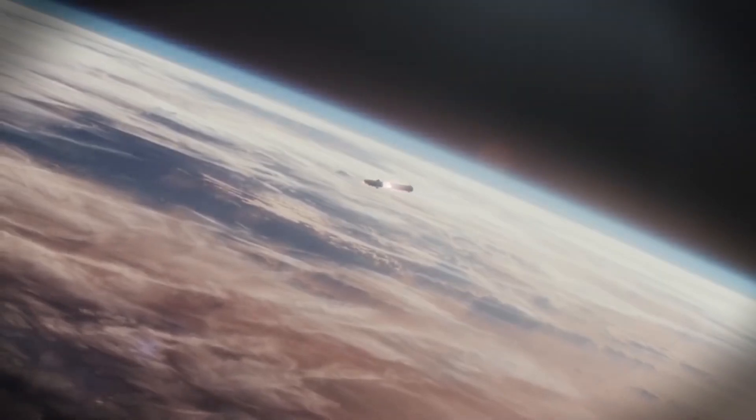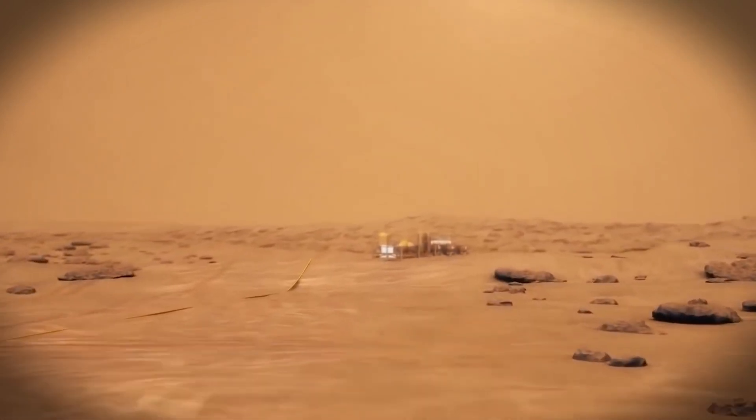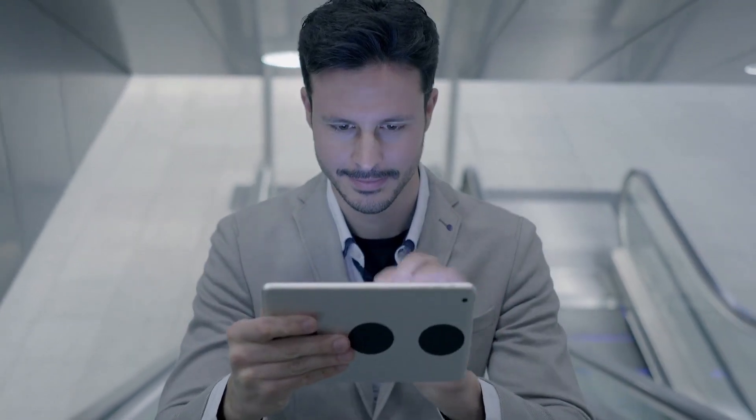Hope you liked the video. The future of lunar exploration is getting exciting. What questions do you have about these new plans? Leave them in the comments and we can explore them together. Also, don't forget to give a thumbs up and check out the next video lined up for you.